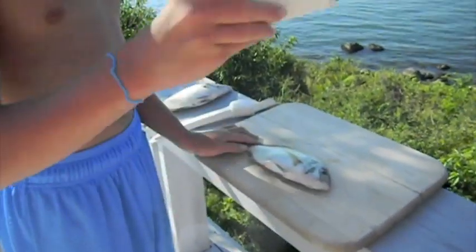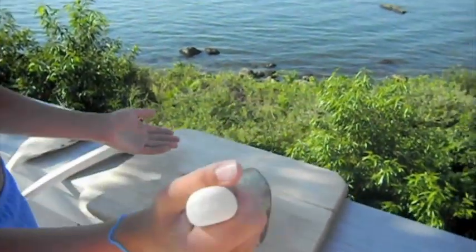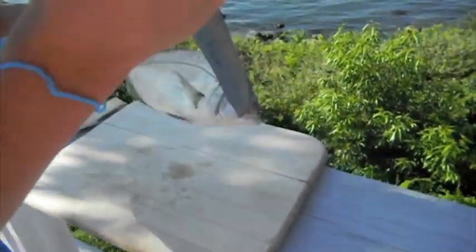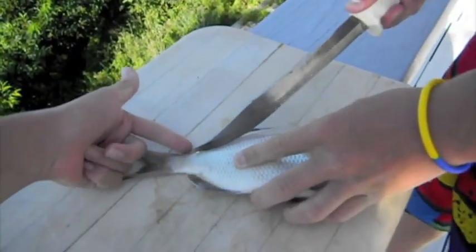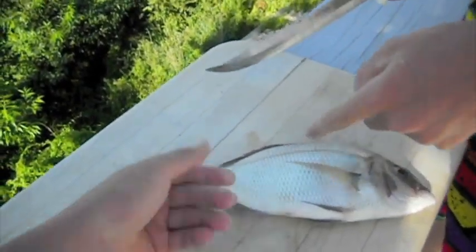Okay, so we're going to be filleting right now — show you how to do it. You got to start — I like grabbing one in the face to start. And then I'm actually going to hand the knife to my crew, Alec Johnson. He's going to start by getting off the dorsal fin right here, and also the bottom fin, the tail, and taking off the head.